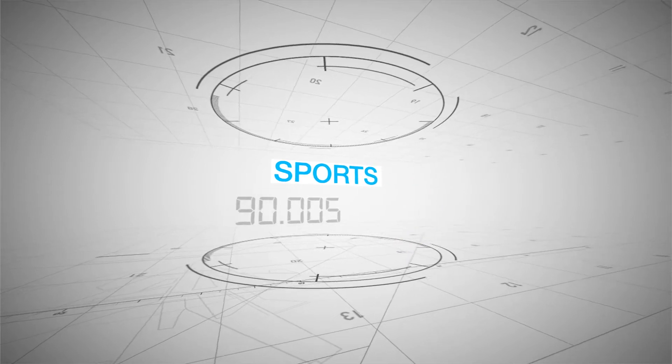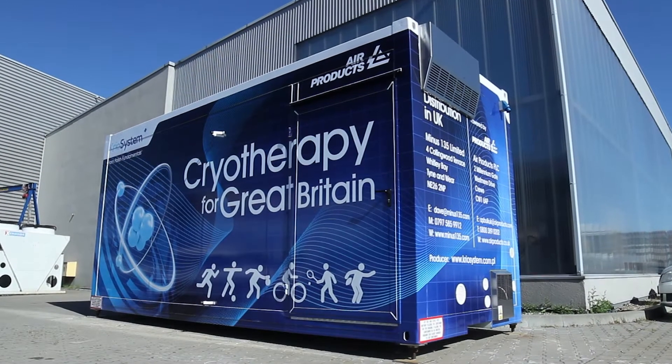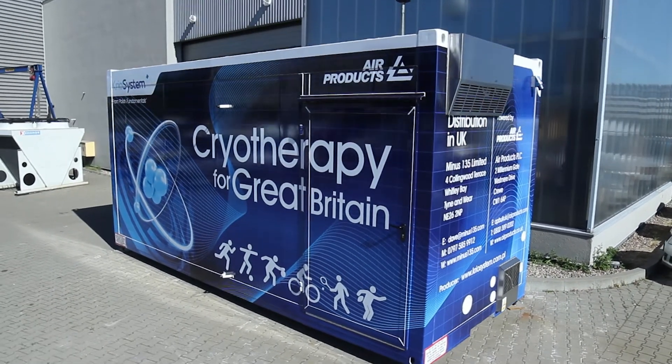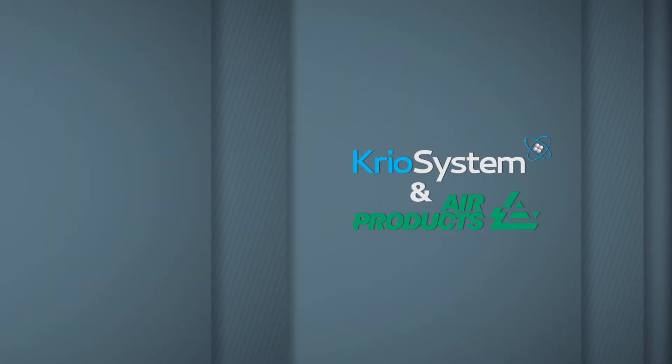It also means there is no need to prepare a room especially for treatment in the way that would be needed with standard cryo chambers. The integrated mobile cryo chamber has been developed drawing on the wide experience of CryoSystem and Air Products, and it comes with a full set of equipment.